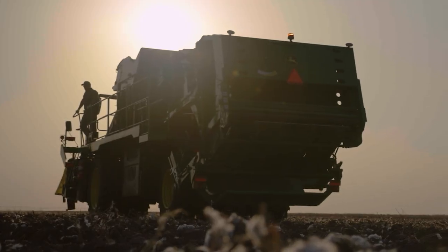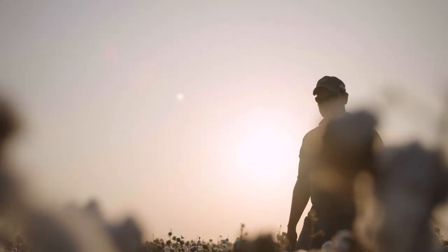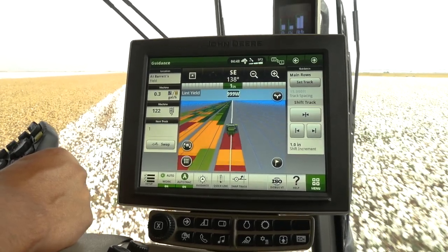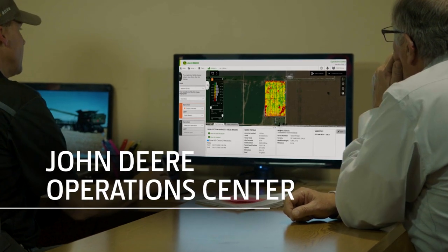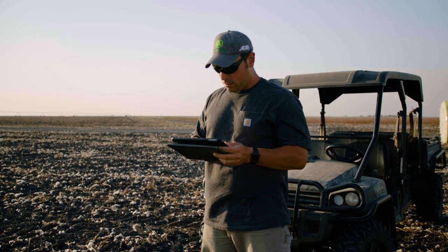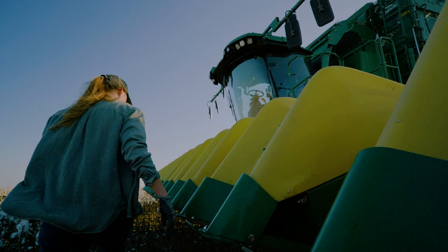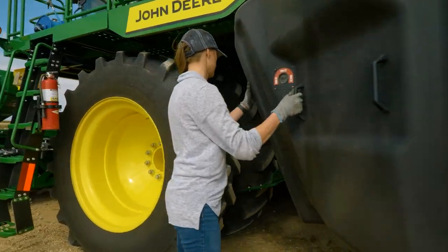with no subscriptions, no service fees, and no complicated contracts. With 4G JD Link wireless service, you can stream your field and machine data to your John Deere Operations Center account. From there, you can transfer data from machine to machine, analyze harvest progress and performance, plus use machine alerts and Service Advisor Remote to preempt or diagnose service issues.